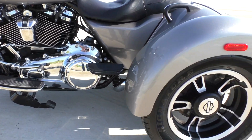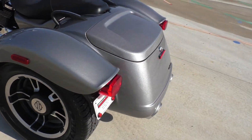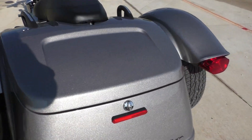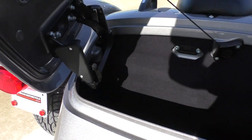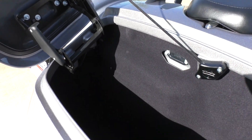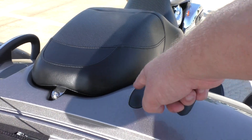All the tires are in good shape with plenty of tread, and you got a little bit of storage area with the trunk on the Freewheeler — pretty decent amount actually if you pack right.